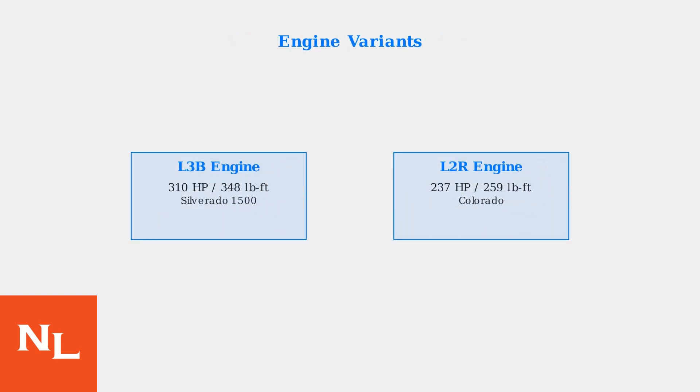This engine comes in two main variants. The L3B produces 310 horsepower in the Silverado 1500, while the L2R generates 237 horsepower in the Colorado. Both feature direct injection and turbocharging technology.